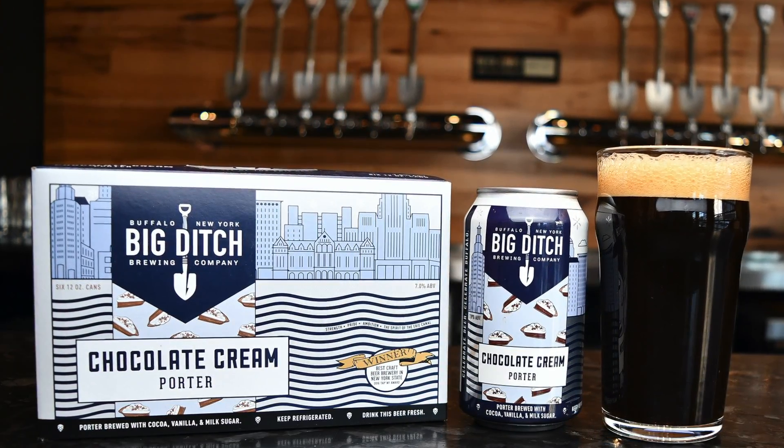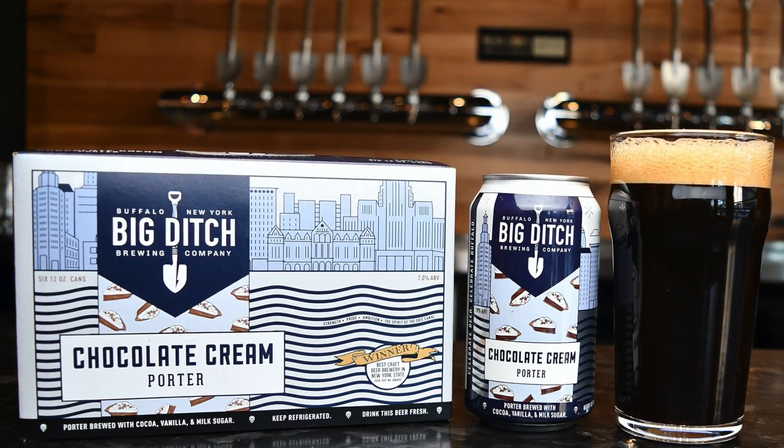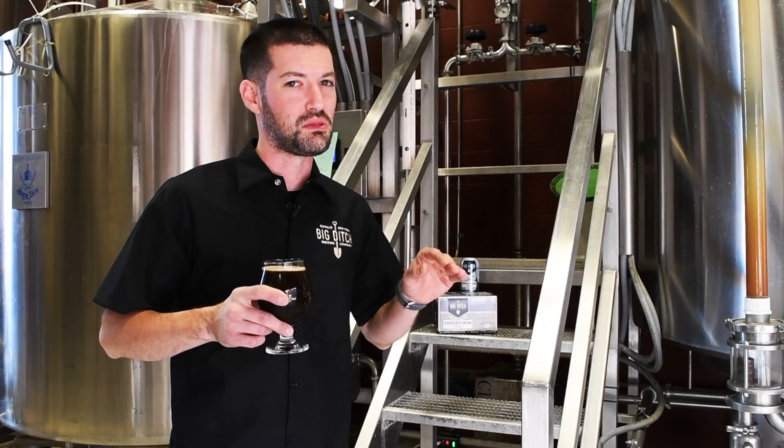Great balance between sweetness and some roast. This beer is rich, delicious, silky, smooth.